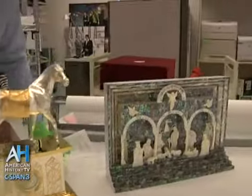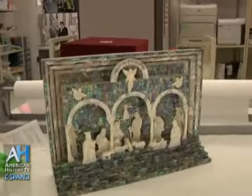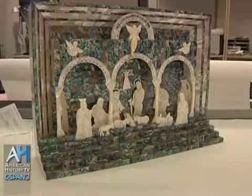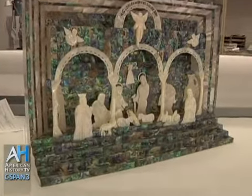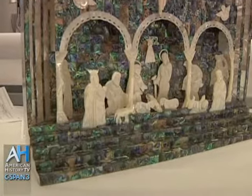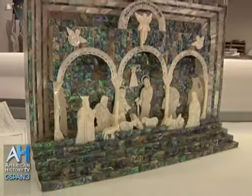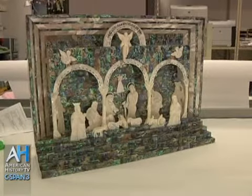This piece right here is a nativity scene that was given to President Clinton by Yasser Arafat on one of his visits to the United States in 1997, I think it was. It's made out of mother of pearl, in different colors.